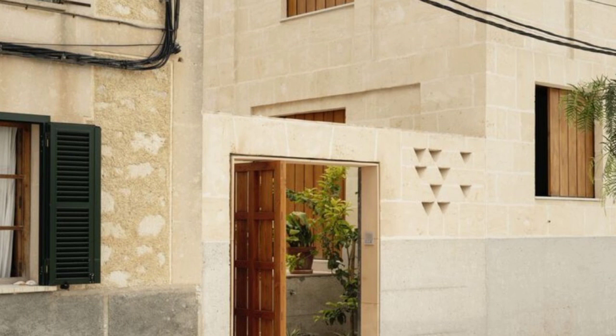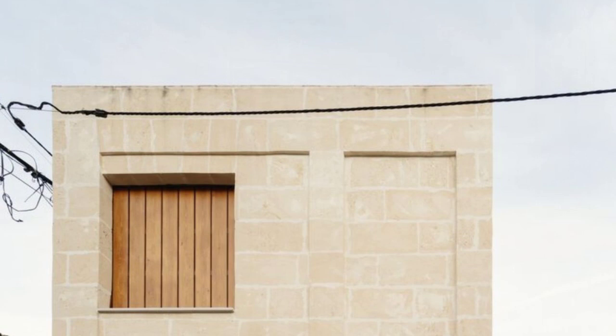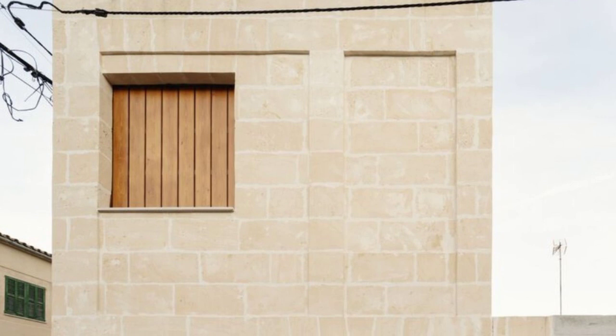Text description provided by the architects: pay the most attention to the environment. As Perejaume wrote in 'Paraula's locals', with a play on the verb 'to be'.